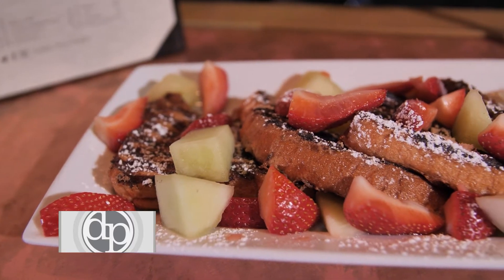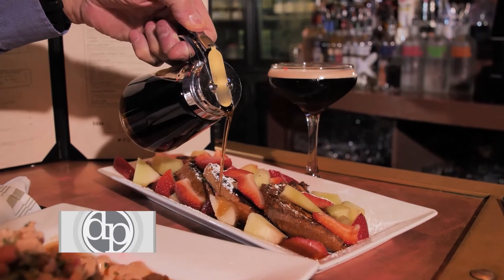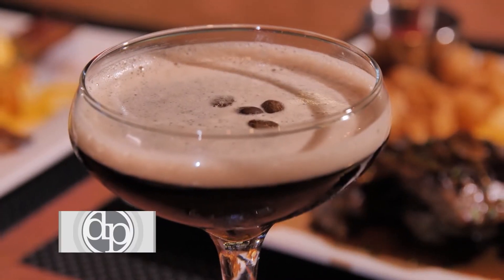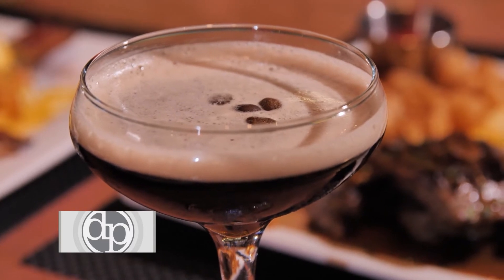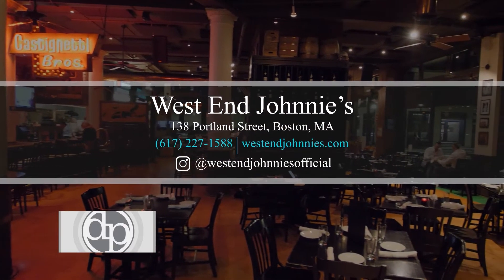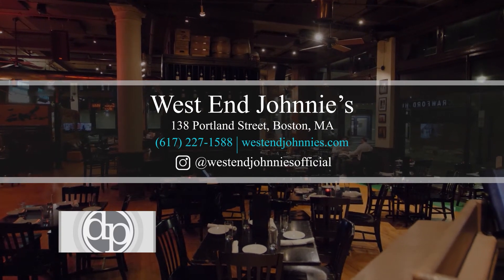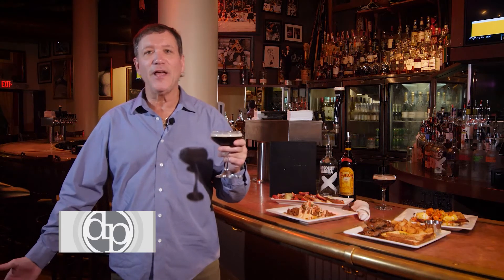We have a brioche French toast with fresh fruit and real syrup. Any of these pair wonderfully with the Absolute Vanilla and Kahlua espresso martini. So come on down to West End Johnny's for Live Reggae Brunch. Enjoy the food, the espresso martinis. It's not breakfast, it's not lunch, it's Live Reggae Brunch.